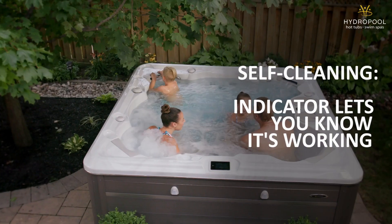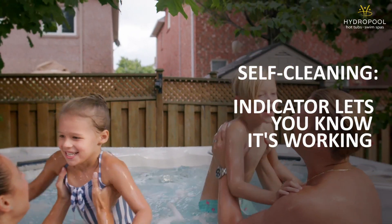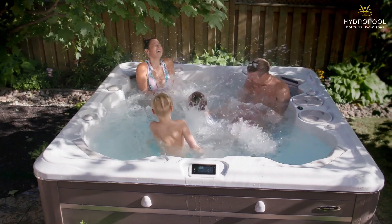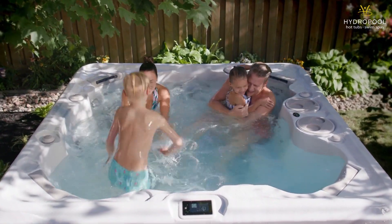Lastly, we have a self-clean indicator on the screen of your hot tub or swim spa. What that essentially does is reassure your family that the hot tub or swim spa is cleaning, and ultimately makes it safe for you and your family to get in and out of it.